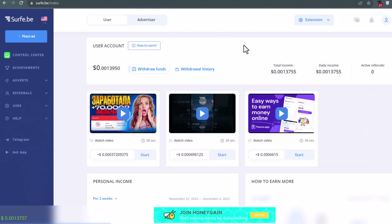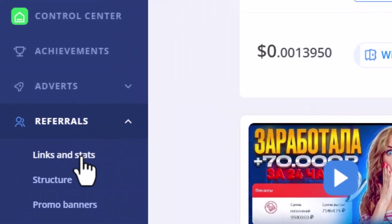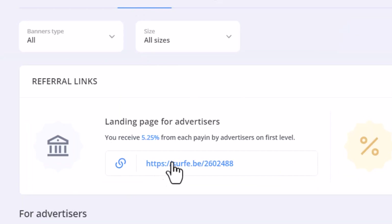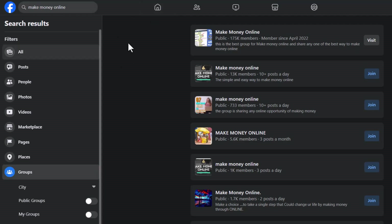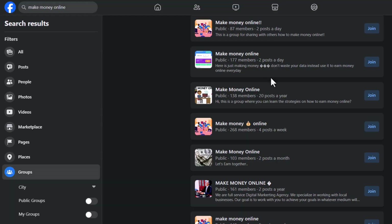Another way I use to make money on this site is their affiliate program. Go to referrals, click on links and stats, and then go to promo banners — it's going to show you your affiliate link right there. You will receive 5.25% commission from your affiliates' earnings. You can use Facebook, for example, to promote your affiliate link — there are a lot of groups on Facebook related to making money online.